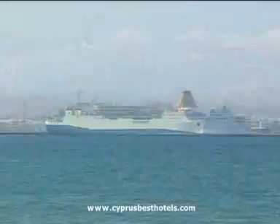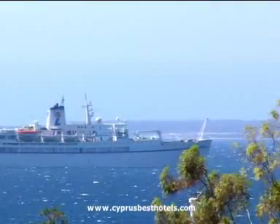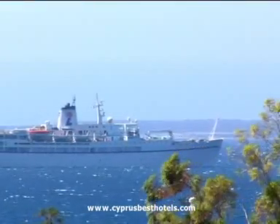A large number of visitors also choose to take advantage of Limassol's port, where alongside the commercial activities is a major cruise operation.